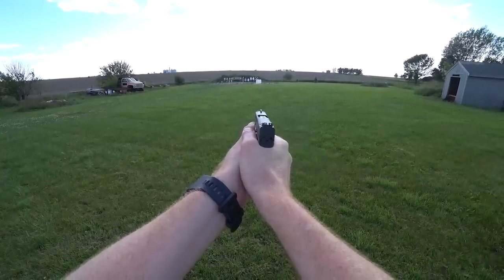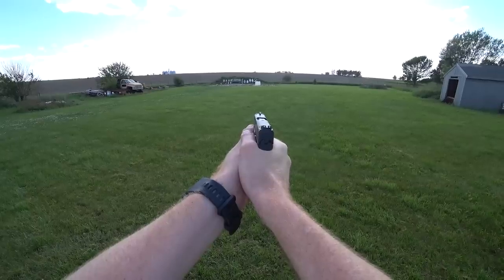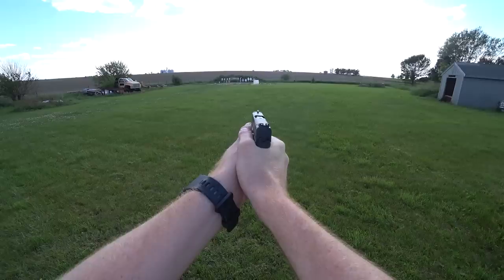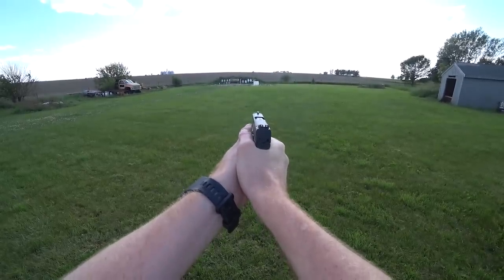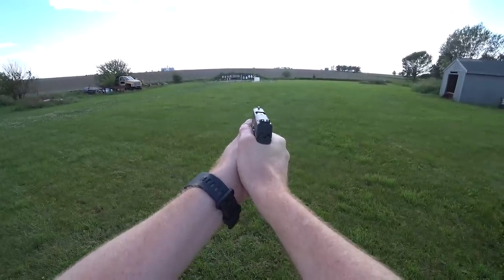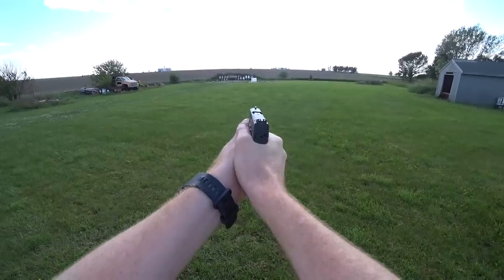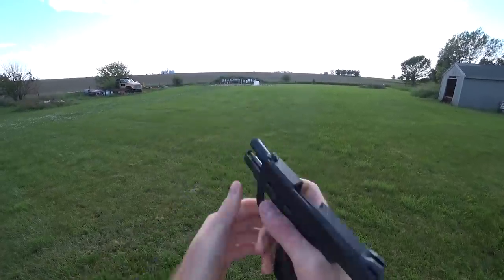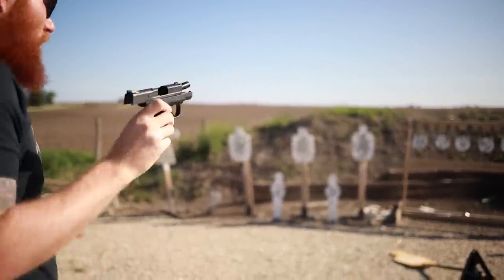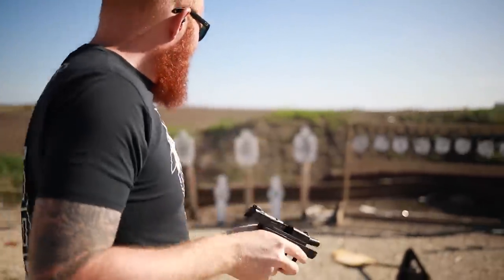It doesn't slack in performance by any means — it keeps up with or exceeds all of its counterparts. The reason it's at number three and not higher is because it doesn't fill as many uses overall as the guns higher on this list. That said, you can absolutely defend your home with it, carry it all day, and it could certainly be your go-to pistol — as long as you don't plan on winning any USPSA matches. It's lightweight, easy to use, stupid reliable, and you can trust your life with it.